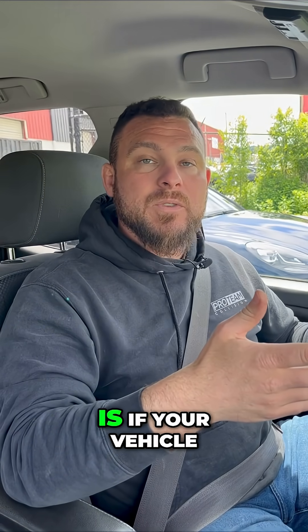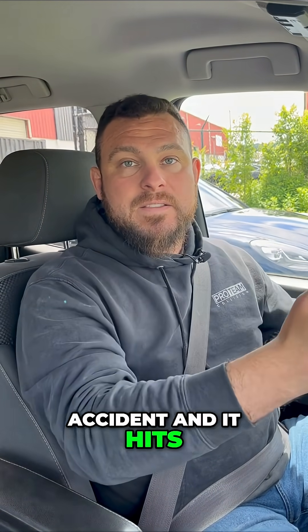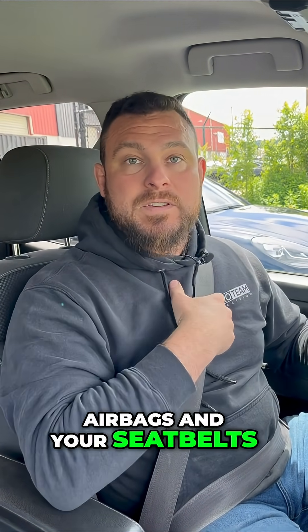The last thing your seatbelt will do is if your vehicle is involved in an accident and it hits the front impact sensors, it will deploy your airbags and your seatbelt.